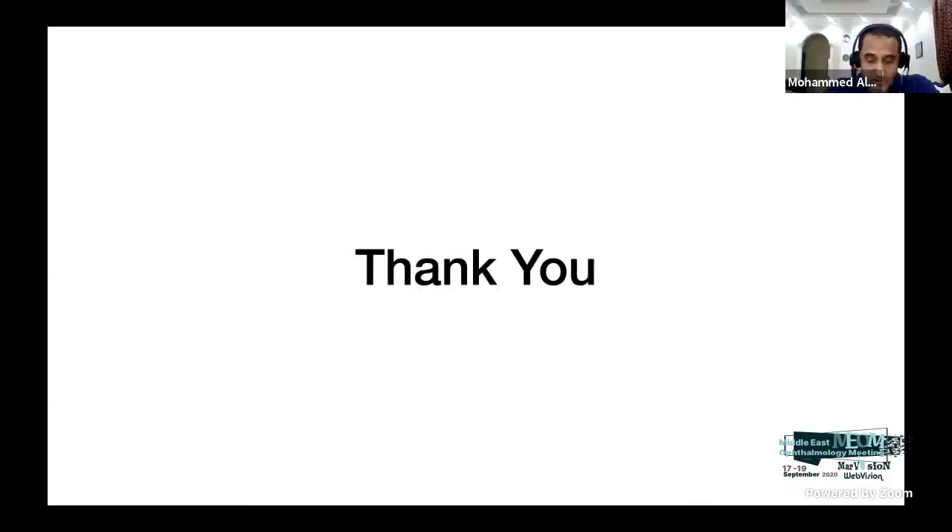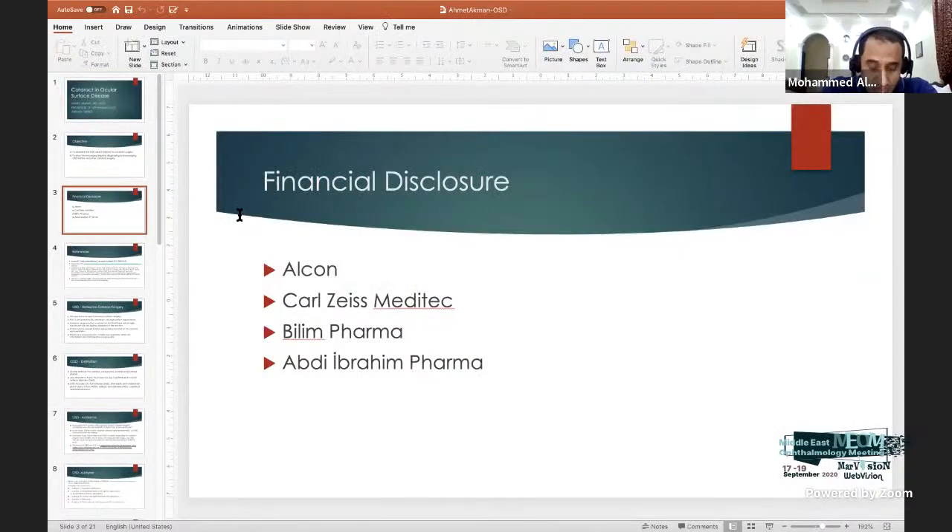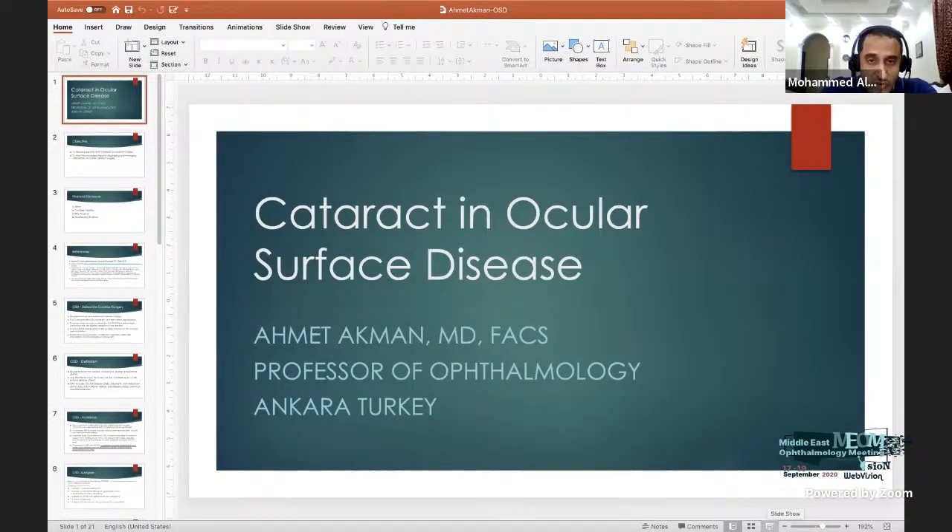Thank you very much, Dr. Fogla, for this excellent and comprehensive presentation. Unfortunately there is no time for discussion — we can do that at the end of the session. We now go directly to Dr. Ahmed Ekman, who will talk about cataract in ocular surface disease. Dr. Ahmed is a cataract, glaucoma, cornea, and refractive surgeon in Ankara.